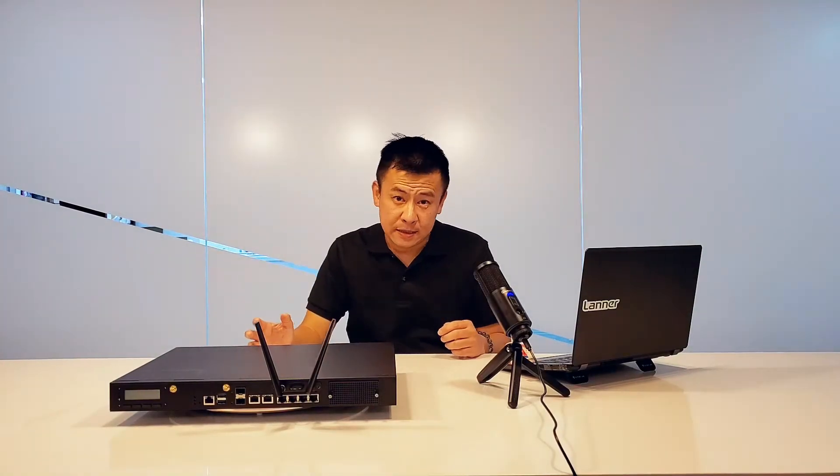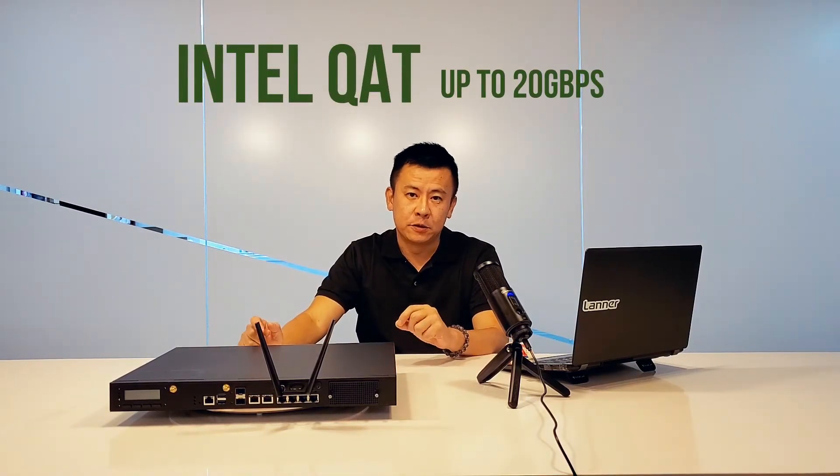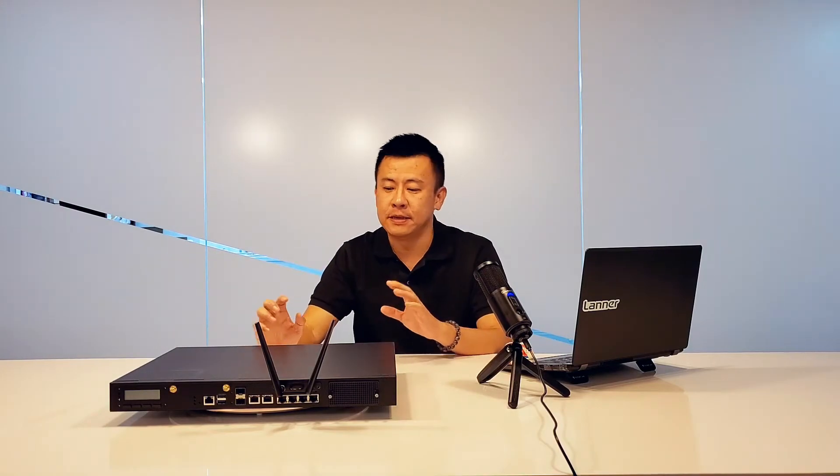This new appliance supports Intel Quick Assist Technology for crypto acceleration up to 20G, which can significantly offload hardware internet traffic and workloads such as compression for wireless 3G and 4G LTE.